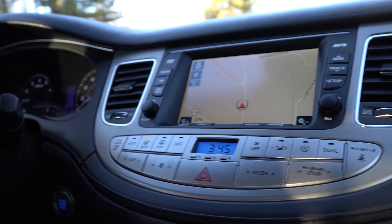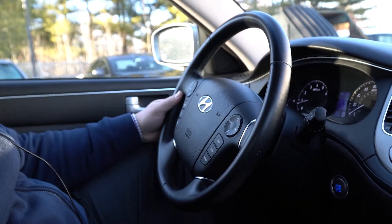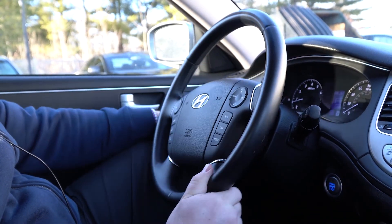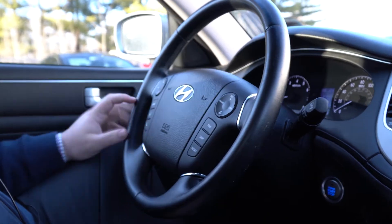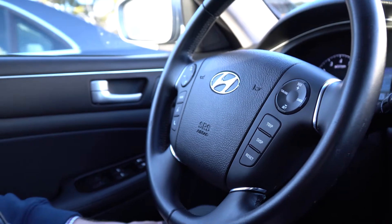As we move over to the steering wheel, we have your standard windshield wipers as well as automatic lights, and your functionality for cruise control as well as volume and radio controls on the steering wheel. That's a quick little tour of the Hyundai Genesis. If you have any questions please feel free to give me a shout at 207-510-2250. Thanks.